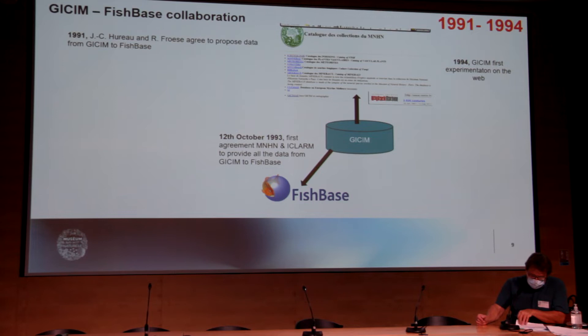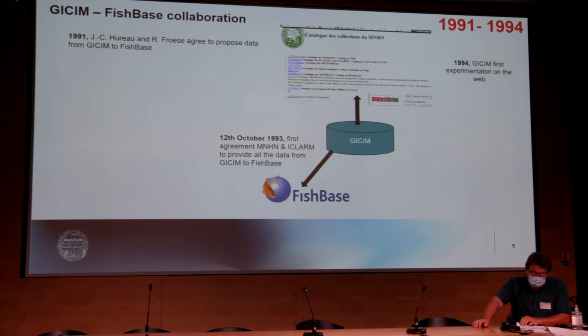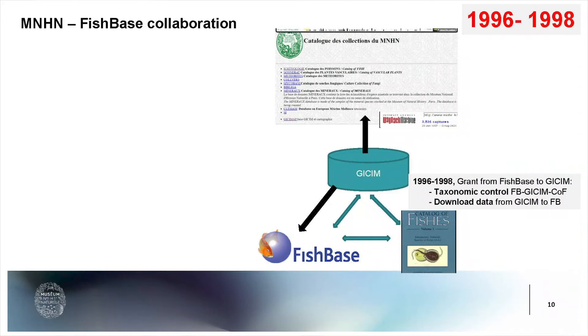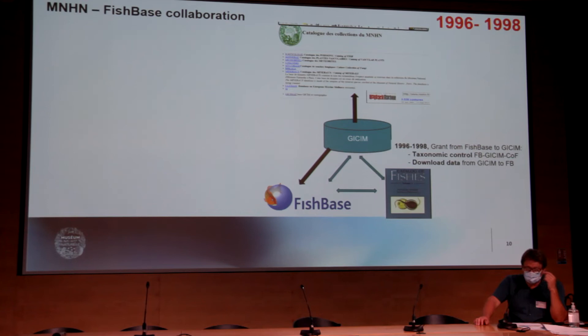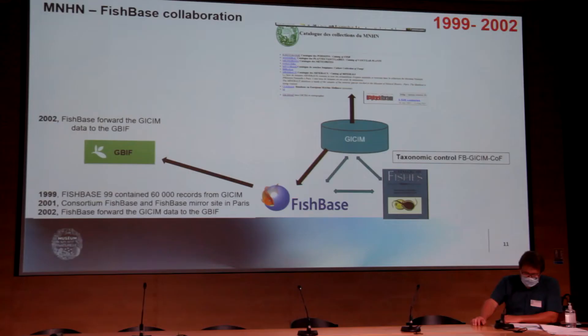At this period also, the MNHN started to experiment with the web and proposed the G-SIM database online as one of the first fish collections in the world. In 1996, the first collaboration between FishBase and the MNHN gave us the possibility to cross-check the taxonomic table from FishBase and the Catalog of Fishes against G-SIM, check the georeferenced occurrence data, and transfer all this data from G-SIM to FishBase for the occurrences in the collection tables. By 1999, FishBase contained 60,000 records from G-SIM, which was very useful for obtaining georeferenced data.